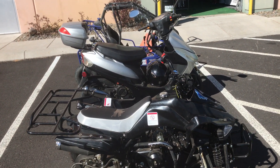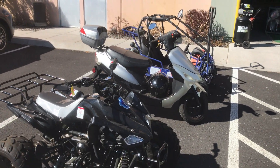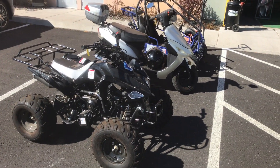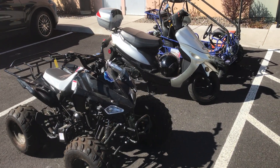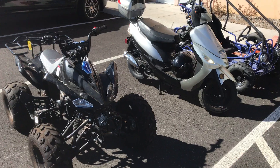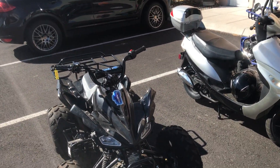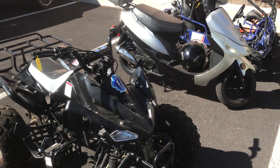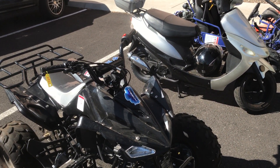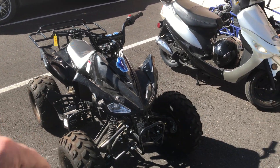Hey guys, welcome back to the channel, ScooterHEVSales.com Family Affordable Motorsports. We've got quite a few service vehicles in — this Tau Cheetah is about a year old and is in for a basic service. Always recommend getting your services done by your dealer if you have a local dealer that will service your Tau Motor.